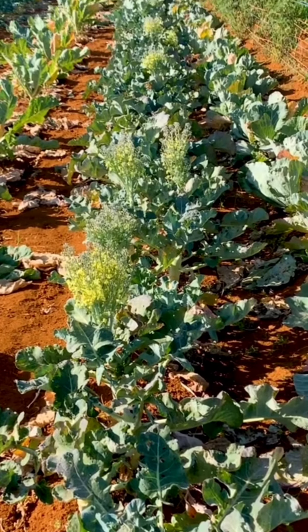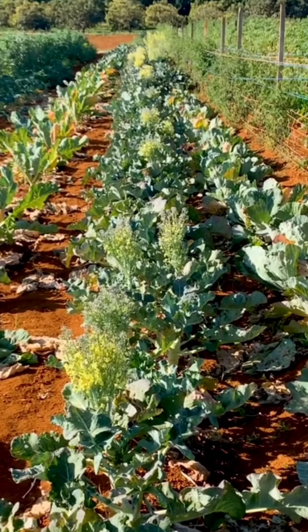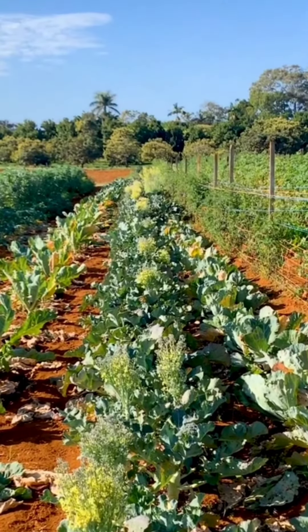Green leafy vegetables are also packed full of vitamin C, as well as vitamin A, B6, and minerals.